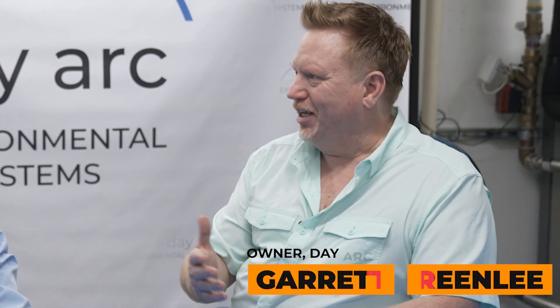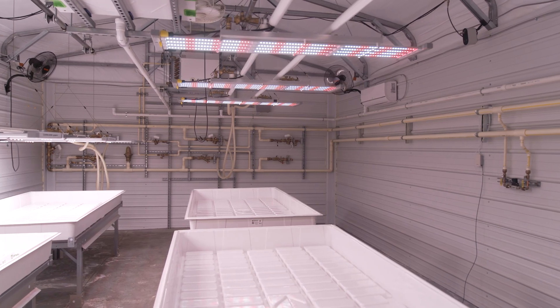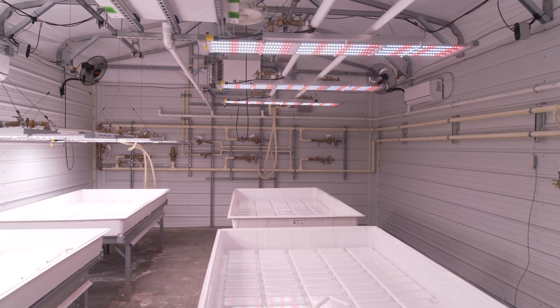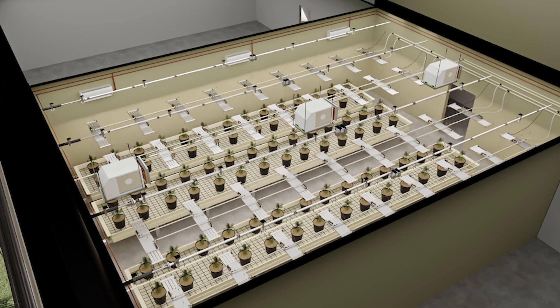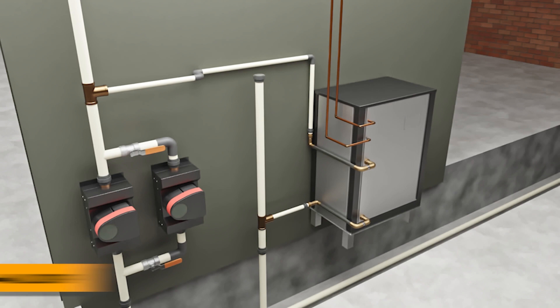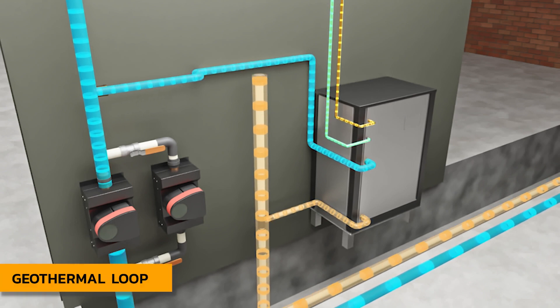Welcome to our R&D and manufacturing facility. We've partnered with California Lightworks — this is our debut, we are officially open for business. Like all growers, we always struggled with what to do with the heat and humidity in the room. The system we've developed here — we've pioneered this space — utilizes a geothermal loop to cool all of our water-cooled components.